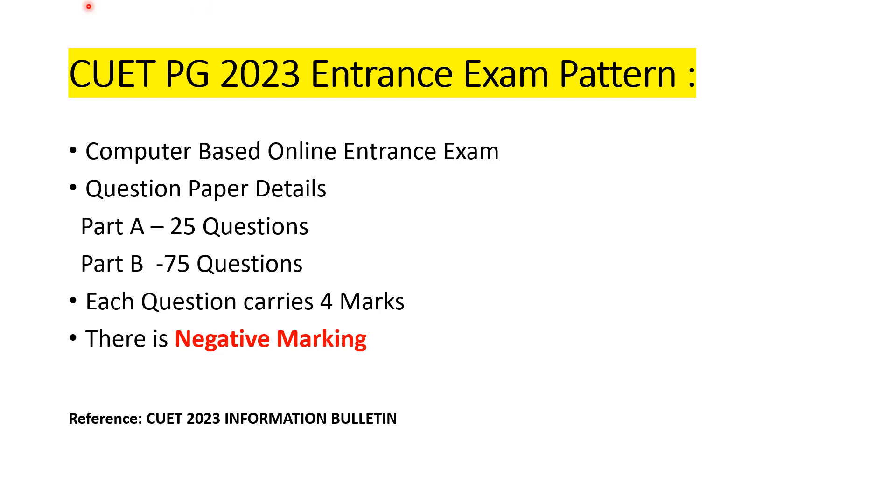So far, we have covered the eligibility criteria for all eight universities. Now we will talk about the entrance exam pattern, the exam syllabus, and how a student should prepare for CUET MPH. A separate detailed video will be uploaded within this week or the coming few days. Make sure you subscribe to the channel so you don't miss it.